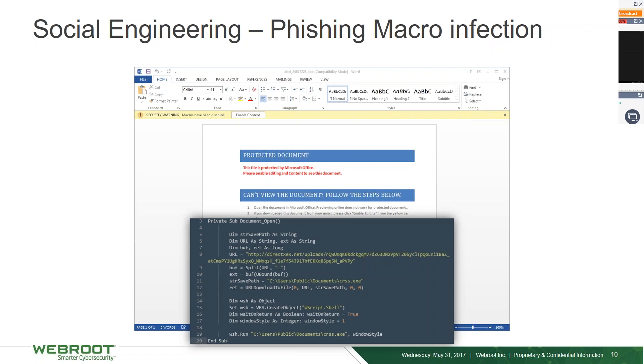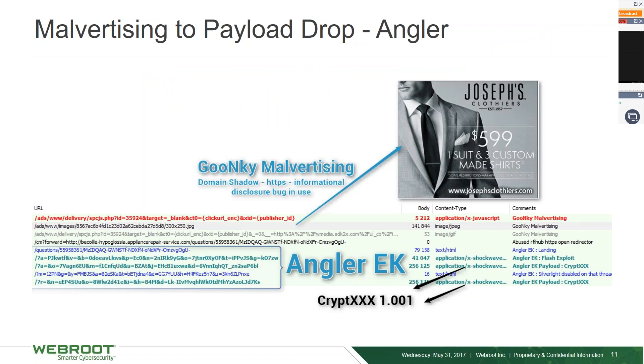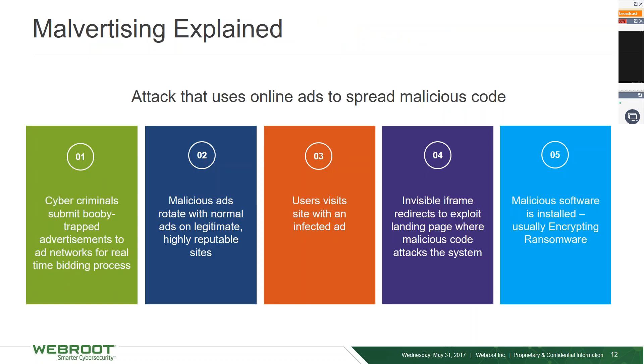Malvertising is essentially booby-trapped advertisements — you click on an advertisement thinking it's for a clothing store, and you're redirected to a malware landing page where malicious code attacks the system. Beforehand, somebody was going through ad network sites, visiting websites, and finding some that are insecure and exploitable in order to host malware. Those who create fake ad networks will actually submit good ads for about two weeks to a month to gain reputation and circulation, and then they make the switch.